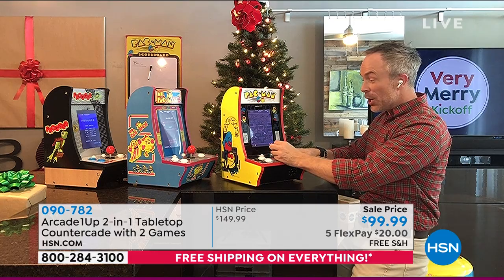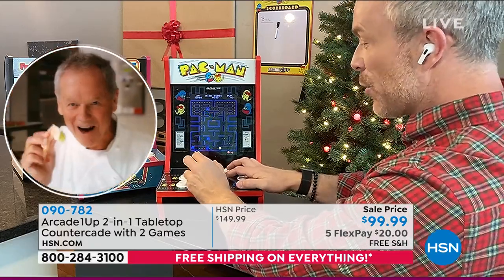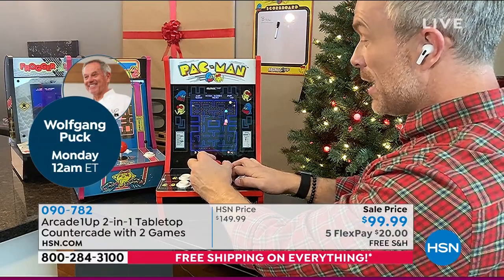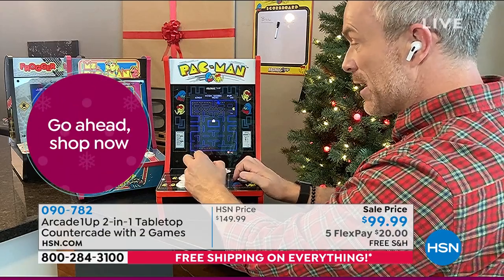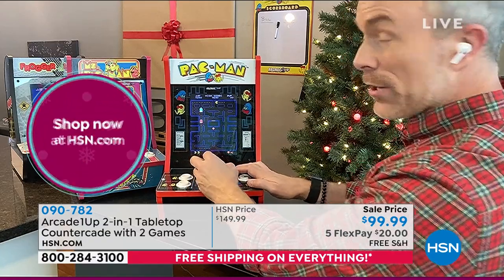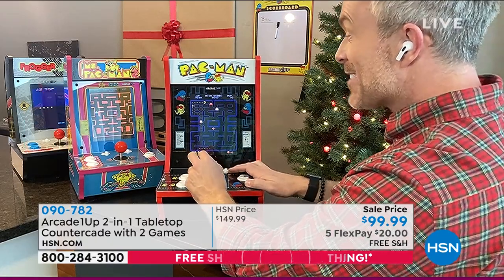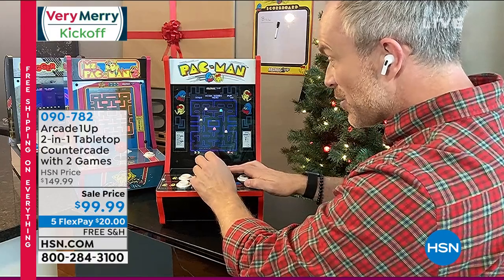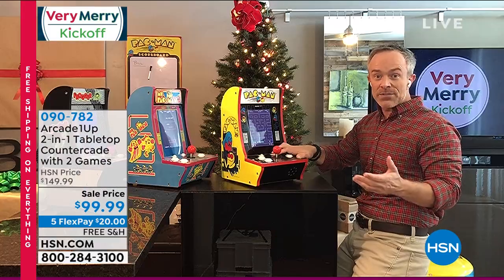Arcade1Up won tech toy of the year not by reinventing the wheel but by bringing back nostalgia — the officially licensed games, same artwork, same controls as the original arcade. Parents will appreciate the volume control. The screen is about eight inches. Each machine has two games. Bill demonstrates Pac-Man on the counter and nearly clears the second level on his first life — getting better and better.